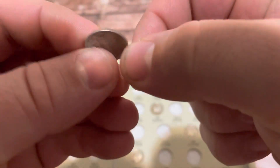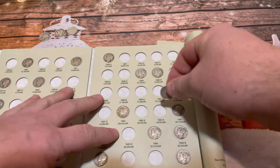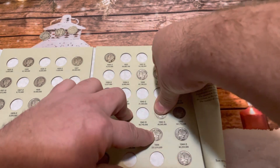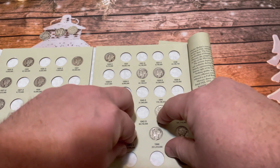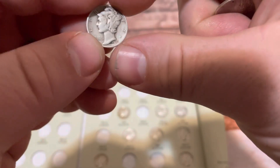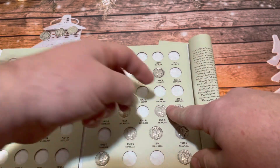Next is a 1942 San Francisco. Then we have a 1943 San Francisco. After that, a 1939 Denver — and that one we have. This next one is a 1935.